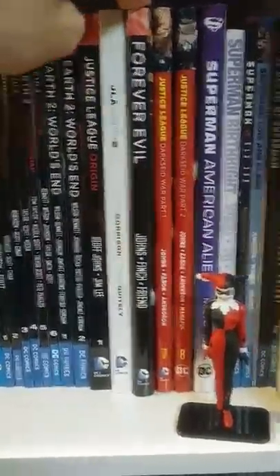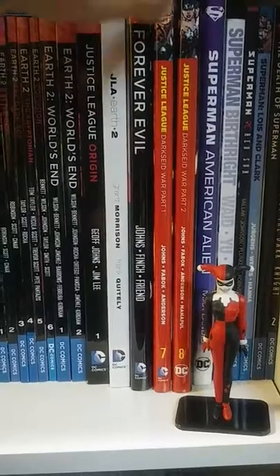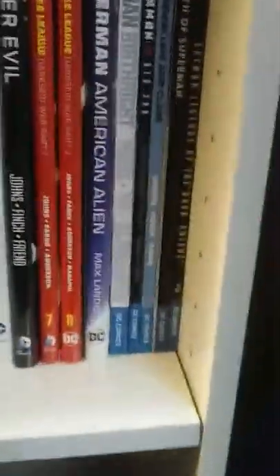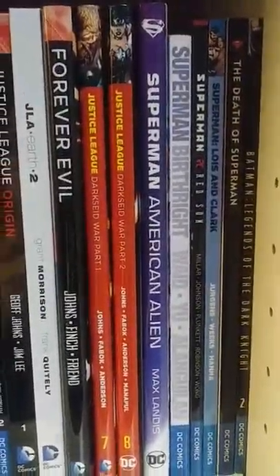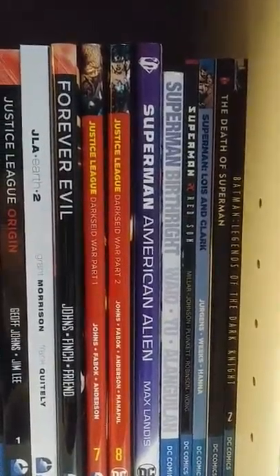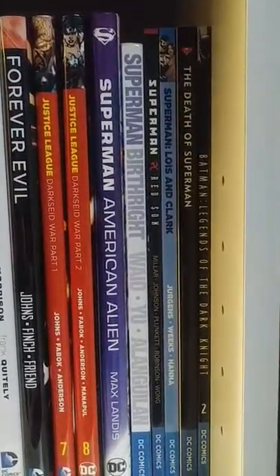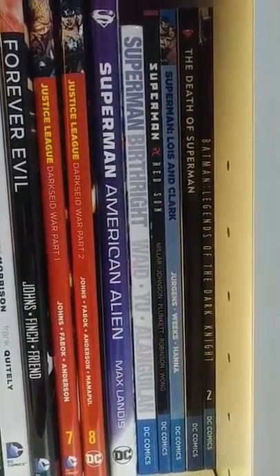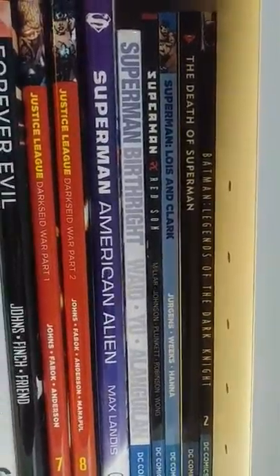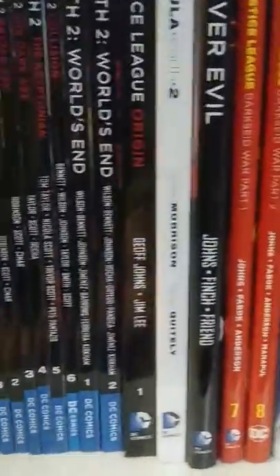Forever Evil by Geoff Johns — good story. Justice League Darkseid War Part 1 and 2. And then a little Harley Quinn figure. Superman American Alien — great Superman story. Superman is not my favorite character but I got some books I like him in: Birthright, Red Sun — that should be made into an animated movie too — Superman Lewis and Clark, The Death of Superman. And then there's a Batman book Legends of the Dark Knight that couldn't fit on the second row so I just put it there.